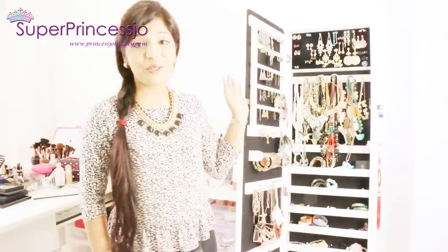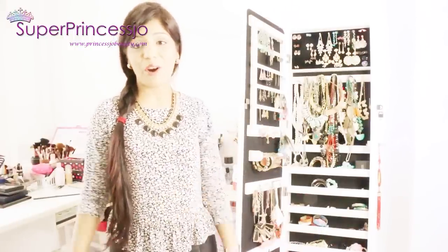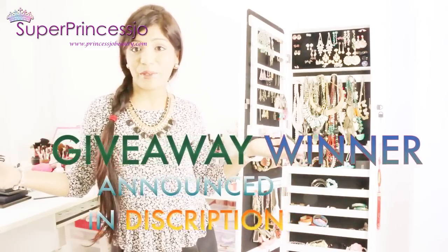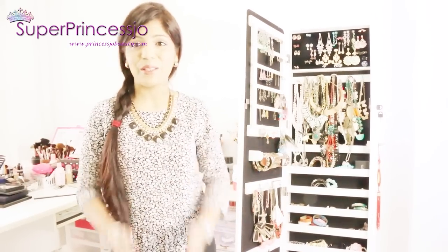Thank you so much for watching this jewelry collection and storage video. I hope you enjoyed it as much as I enjoyed making it for you. Do let me know your jewelry storage tips so I can try to update my system based on your suggestions. Thank you so much for watching and I'll see you in another video — bye!